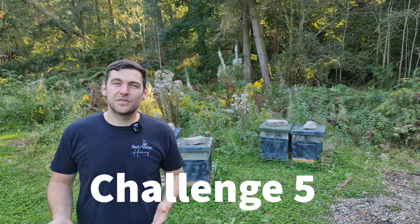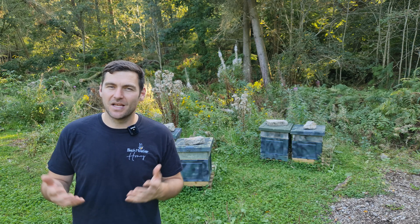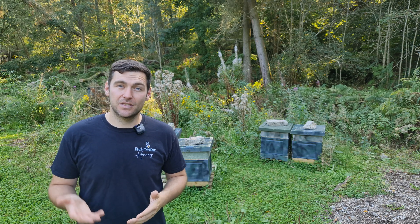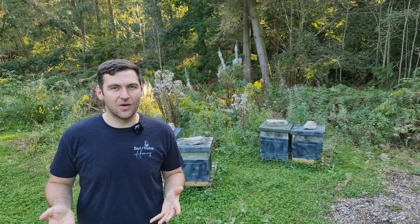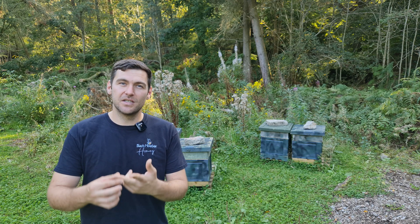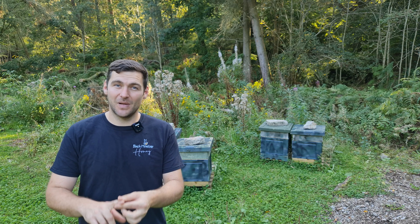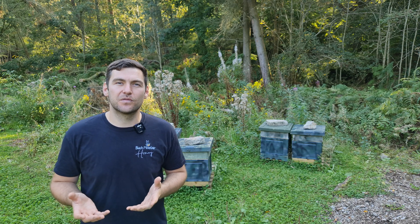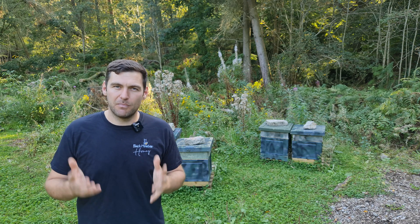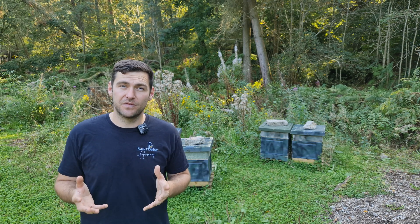The final challenge, challenge five, was to list out all of the fruits and vegetables pollinated by bees - and I hope you've drawn some nice pictures. Here's a list of some of my favourites: raspberries, blueberries, strawberries, peaches, apples, pears, plums - pretty much every single fruit that you can get in the supermarket, maybe 90% of them, are pollinated by bees. Bees play such an important part in the pollination of fruits and vegetables - you really want to help save all the bees, otherwise you might not be able to have strawberries and cream on a nice sunny day.